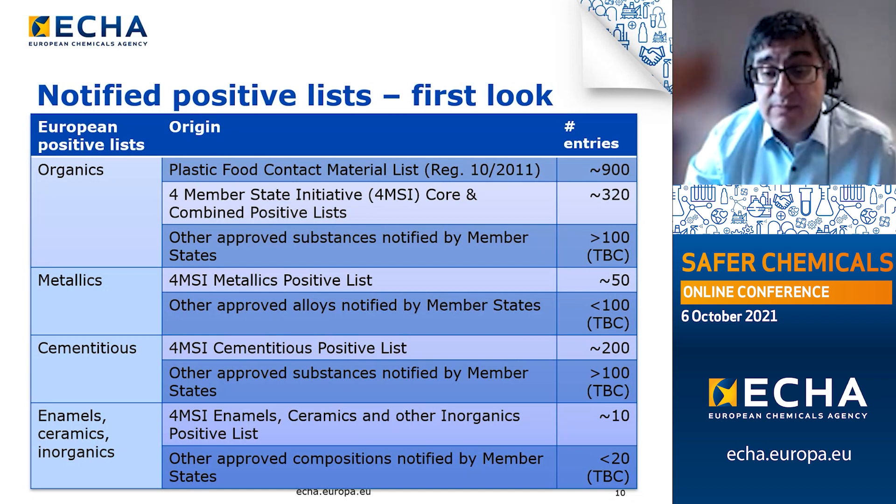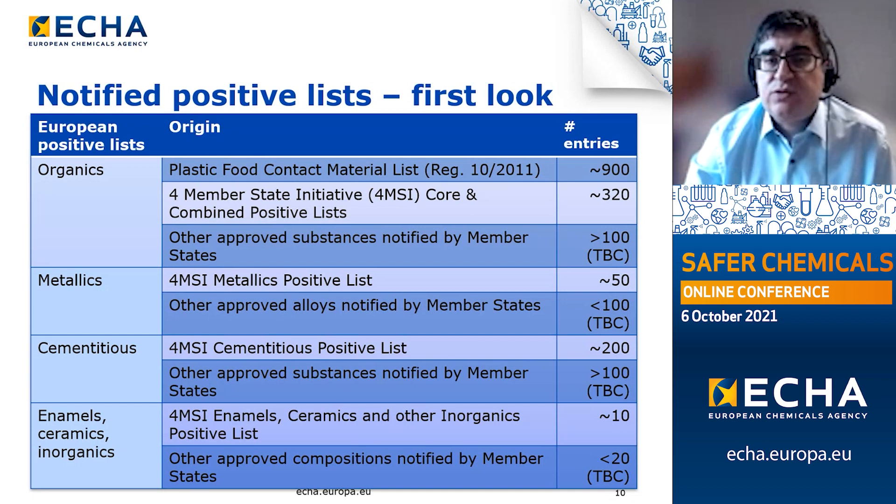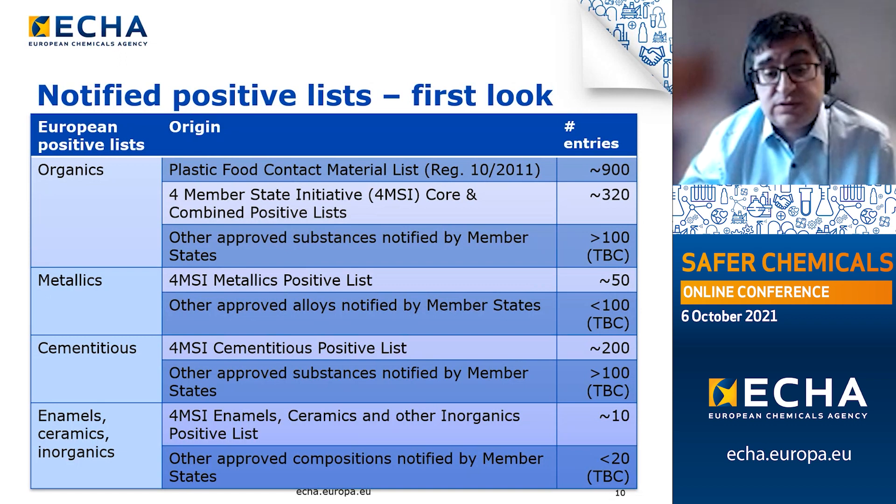Additionally, other member states have notified numerous other relevant organic substances — the exact number is uncertain, but higher than 100. For the metals and alloys positive list, the key sources are the 4MSI initiative positive list with approximately 50 alloys, and a number of additional alloys notified by other member states — higher than 10. For cementitious substances and constituents, the 4MSI positive list contributes approximately 200 entries, and additional entries notified by other member states number higher than 100.